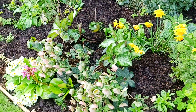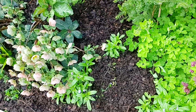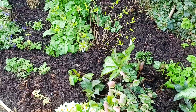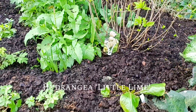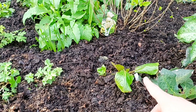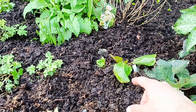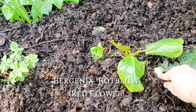Here's another hellebore, some forget-me-nots there, and there's a hosta just coming up in between here. I've got a hydrangea — left a label on that one — that's called Little Lime. I've got a — this is really testing my plant knowledge now — a Bergenia. I'm not sure what variety that is, it should say on the label. I always label everything.